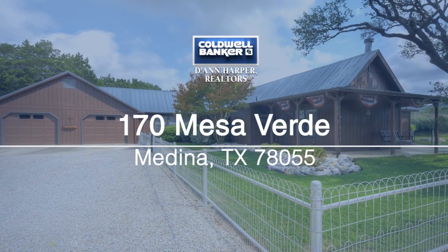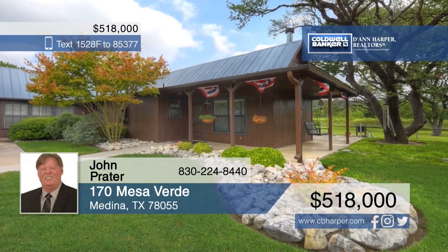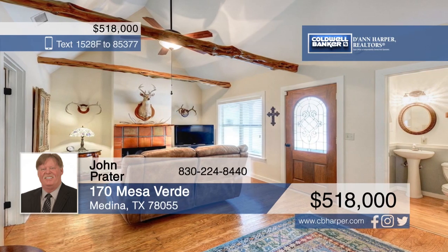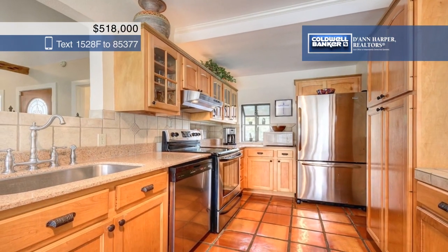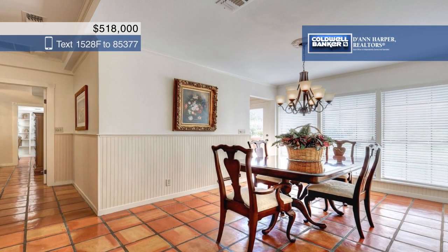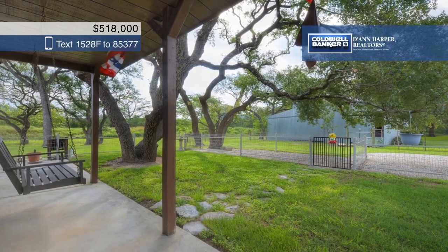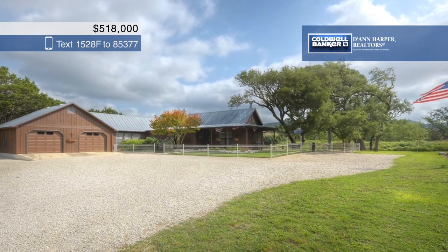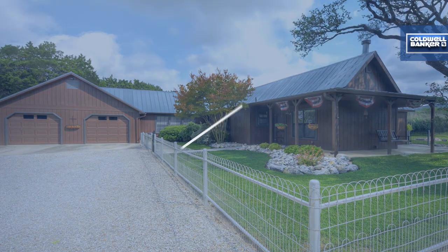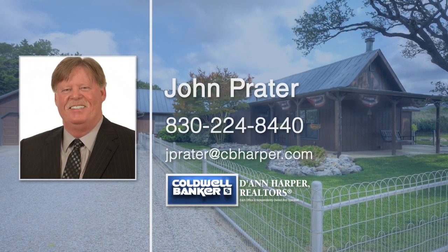Come see this immaculately manicured, park-like property that would make a gorgeous retreat or a permanent residence. This home features a multitude of functional and beautiful upgrades. The property is fully perimeter-fenced with cross-fencing, plus you'll find pasture area gates, an inviting stone main gate, a workshop, a garden, a greenhouse, and a three-stall barn. Enjoy fantastic views and the tranquil serenity of the Medina River Valley, located just 20 minutes from Kerrville with no city taxes. John Prater would love to show you everything this home has to offer. Call now to schedule your private showing.